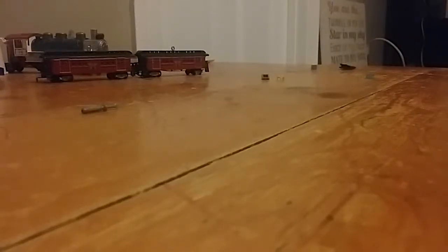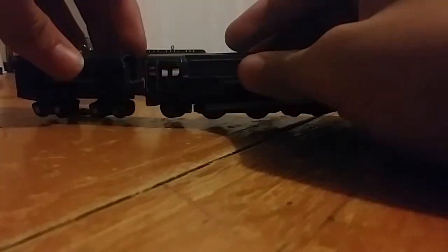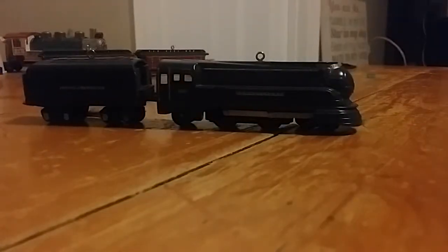Hey, Luke Rearwalker here, and we're here to review this train called the Lionel Pennsylvania Torpedo 442. That's right, and this one came out in 2014. This is the middle leaf year that comes after 2010.